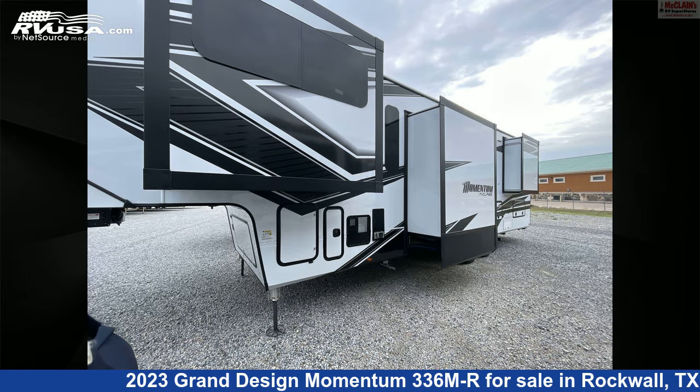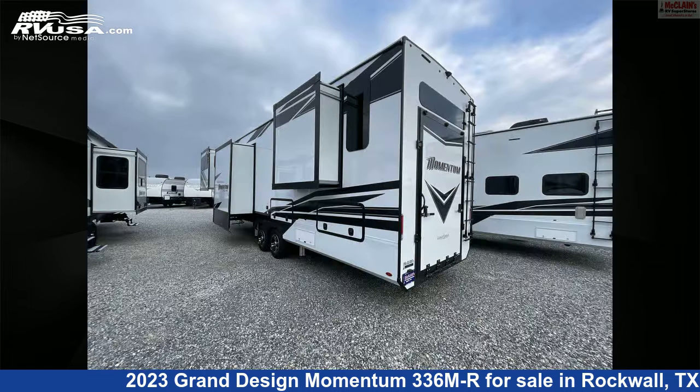For more information and pricing on this unit, and to see all units available for sale by McLean's RV Rockwall, visit RVUSA.com.